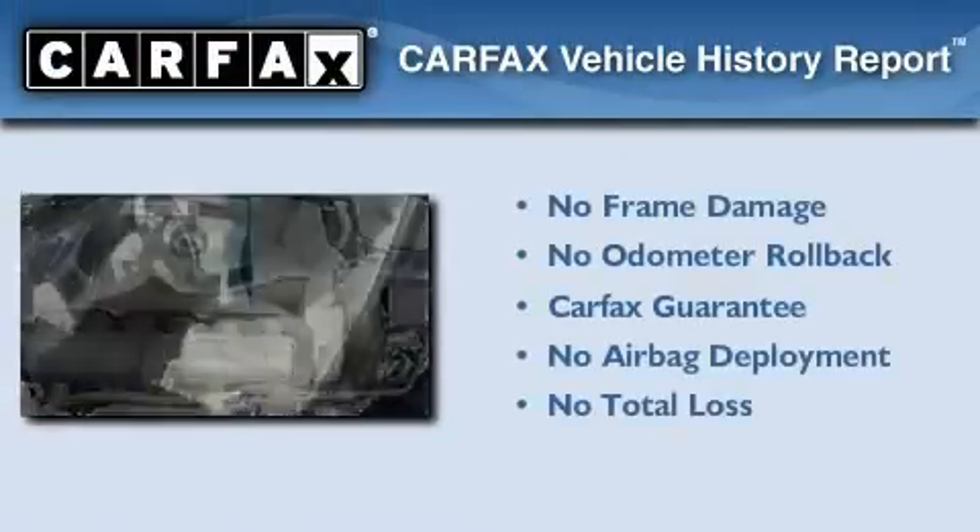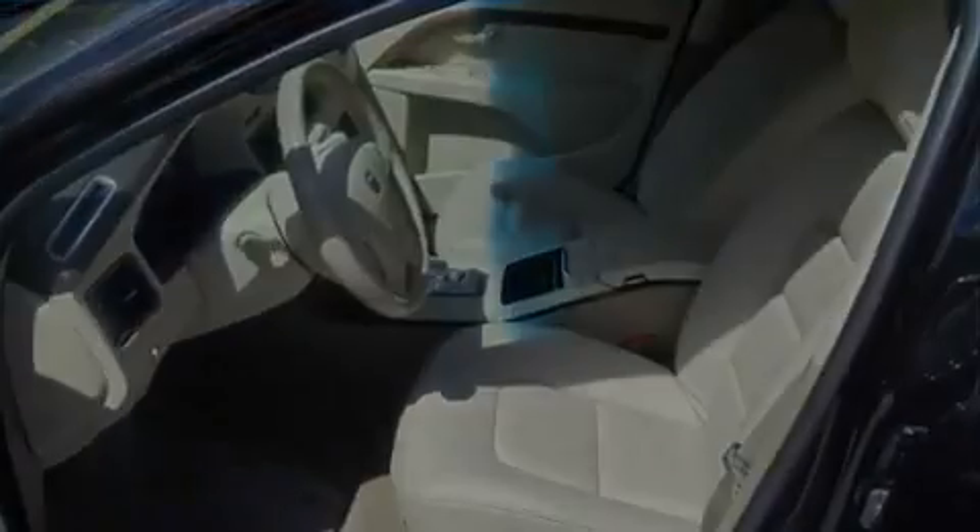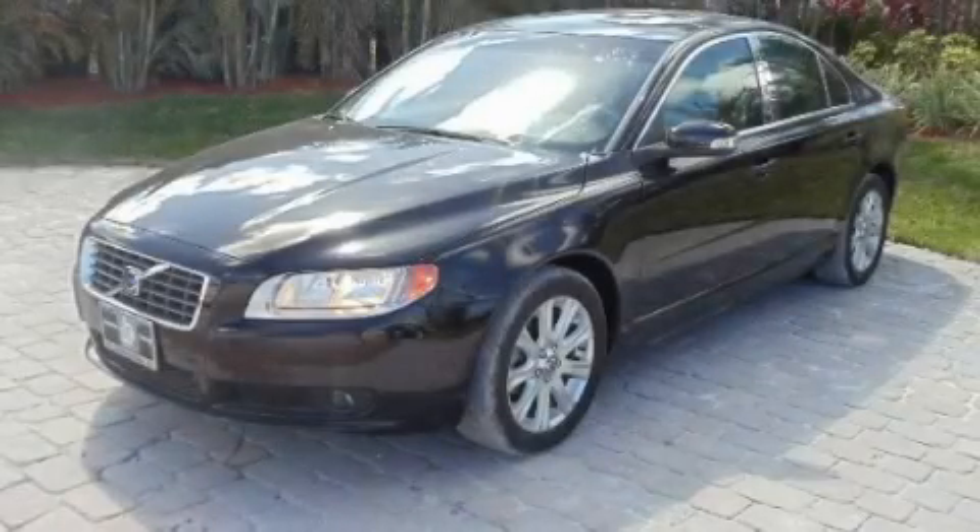Not to mention that this Volvo qualifies for the Carfax buyback guarantee. Call now to find out how you can own this breathtaking automobile.